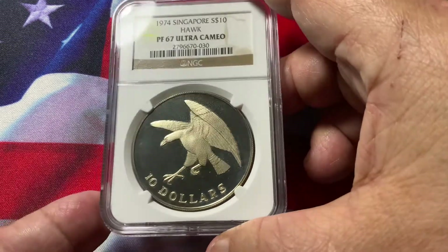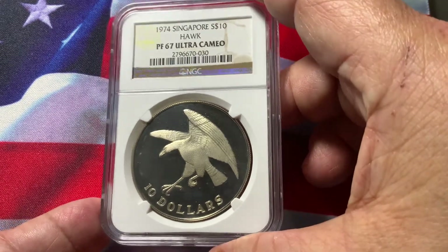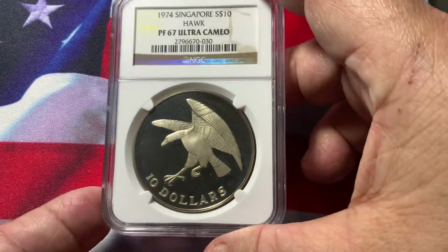Very beautiful coin with mirror fields and frosty devices. This coin has a mintage of around 4,000 to 5,000 pieces. Very rare, especially in this high grade.